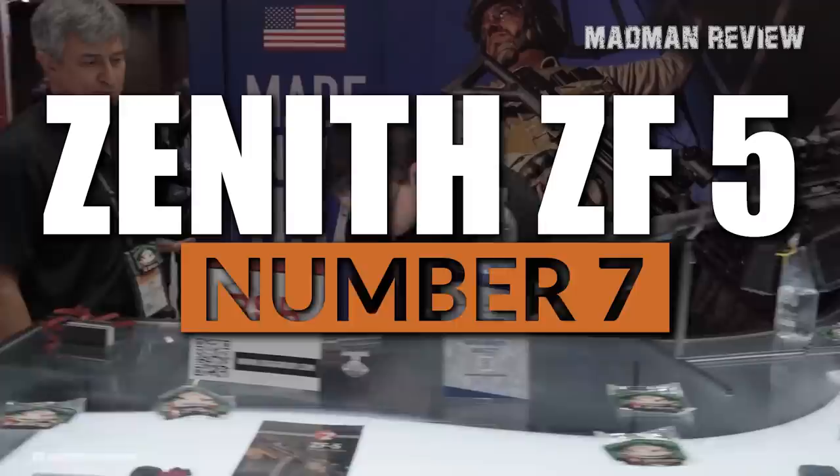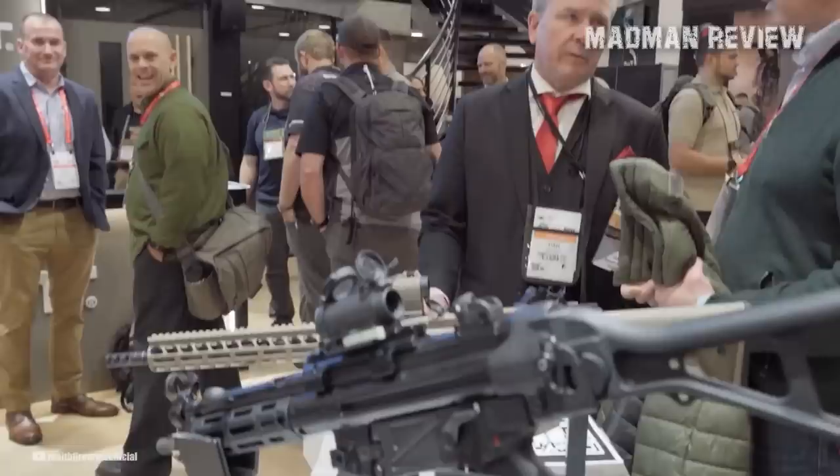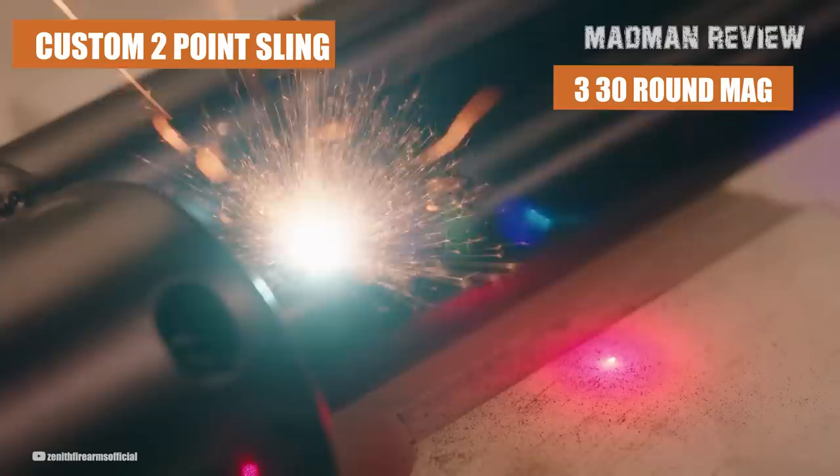Zenith ZF-5. The ZF-5 Premium Package is a stunning MP5 clone from Zenith Firearms. This high-efficiency firearm is manufactured in the USA and offers all of the iconic MP5 features without sacrificing any of the quality. From its sleek black finish to the cold hammer-forged barrel, this gun is a true engineering marvel. The ZF-5 Premium Package comes with three 30-round magazines, a custom two-point sling, a Picatinny optics rail, all in a high-quality carrying case.